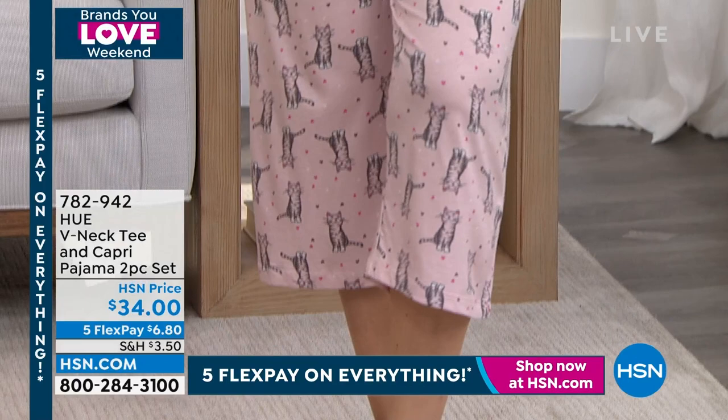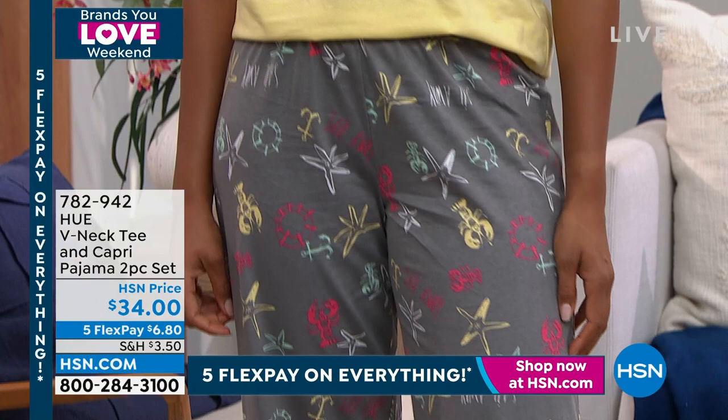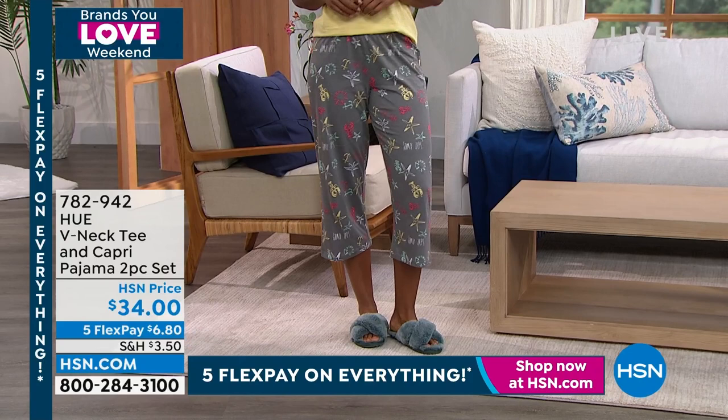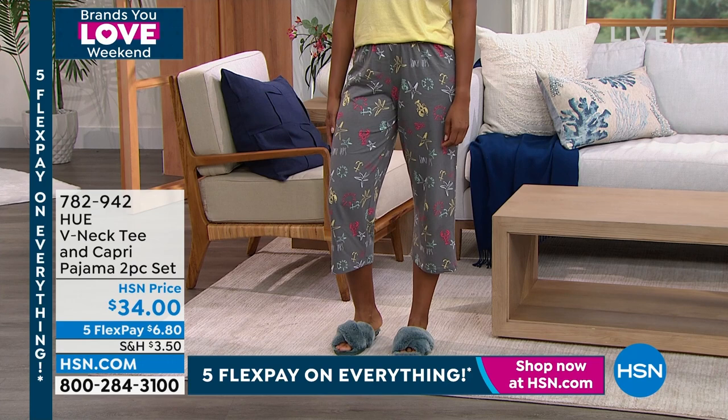The gift of pajamas is something everyone really needs — everyone sleeps. Giving someone a quality set of pajamas is just so luxurious: a cute matching set that's really comfortable, really chic, and easy to care for. This is machine wash, tumble dry. And another thing HUE does so well — that V-neck tee — you can absolutely wear it with jeans or leggings. It doubles as a sleep tee and as a tee you can wear every day. A really great price for a two-piece set that can be worn at all times.